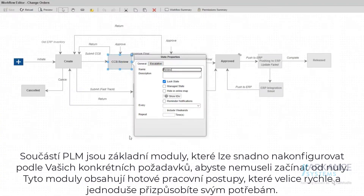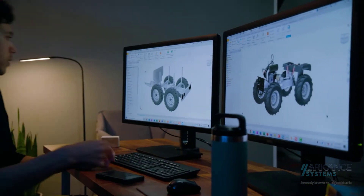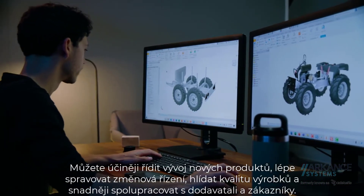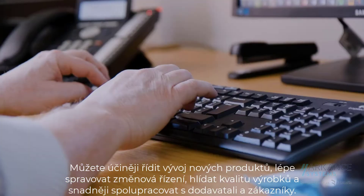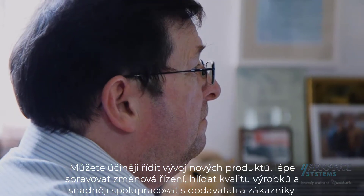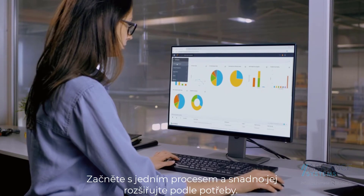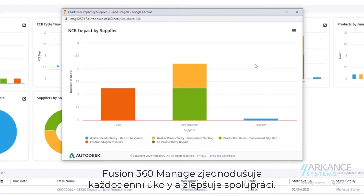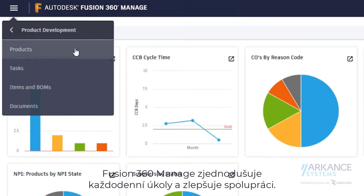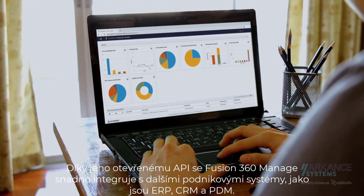A simple change of category here, another change here, and you're all set. Now you can better improve your new product development process, better manage change orders, bill of materials, supplier collaboration, and product quality. Start with one process at a time and easily expand as you need. Fusion 360 Manage simplifies everyday tasks and improves collaboration.